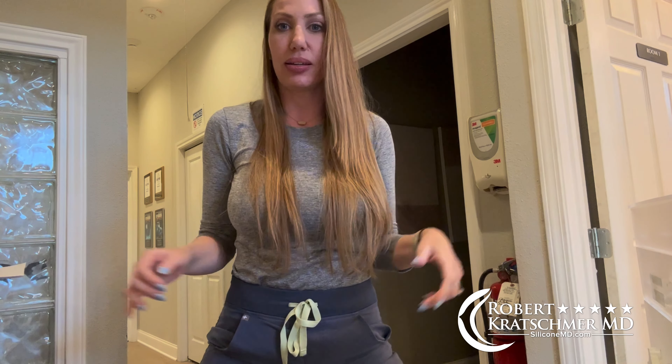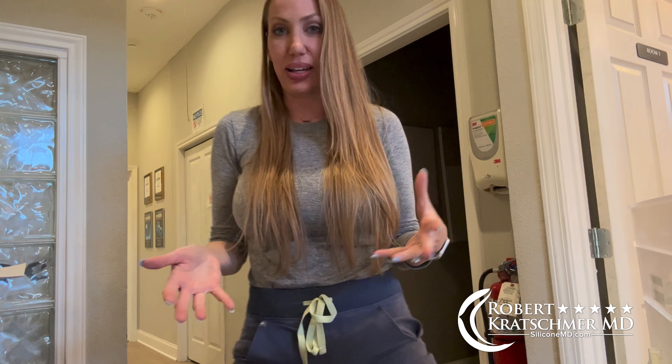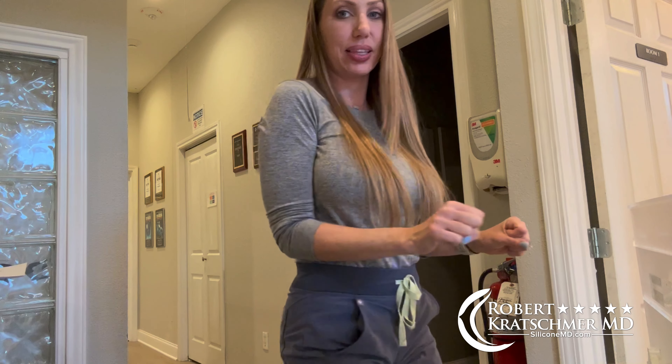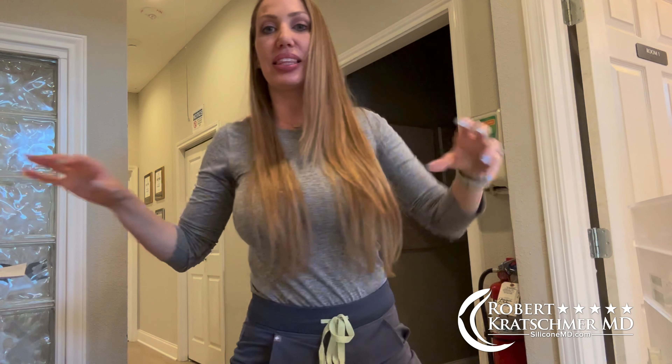You're going to have what we call T-Rex arms for six weeks. That means you can do whatever you want if your arms stay in close to your body. You cannot lift — nothing heavier than a gallon of milk, no shopping carts, no vacuums, no reaching, no slamming car doors, no grabbing and slinging bags — none of that, because you're causing too much tension at the incision site.